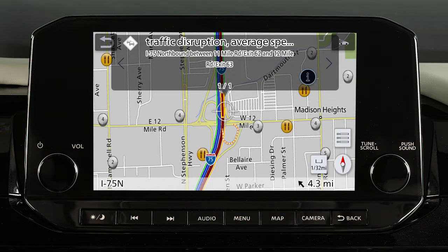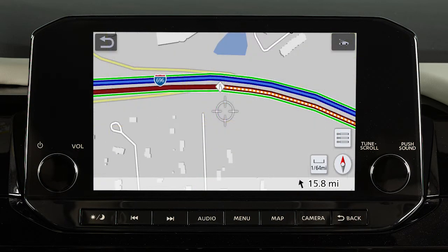When available, traffic information is displayed on the map. The level of traffic is indicated by the color of the road. Green indicates free-flowing traffic, yellow indicates moderate traffic, and red indicates heavy traffic.